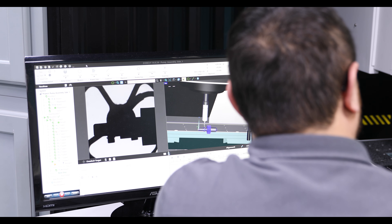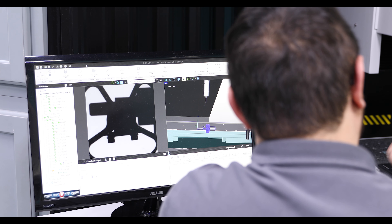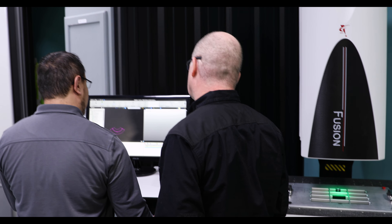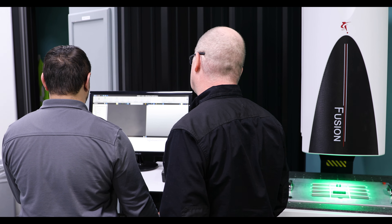We also have technicians or process engineers come in with a part that we haven't created a program for yet, with questions about measurements. I just take that part, use the feature extractor tool in Zone 3, and capture all the measurements needed — they'll have an answer within minutes versus what would normally take a couple of hours writing a CMM program. Zone 3 has optimized the software very well. Creating a program from start to finish is a lot shorter. The features are easy to use, with enough advanced features like edge detection where I can pick up edges very easily and switch between different sensors.